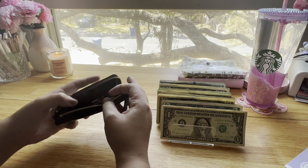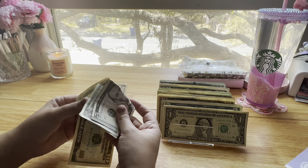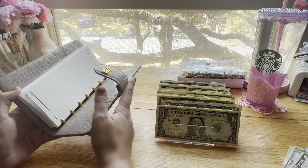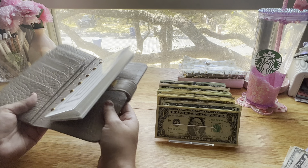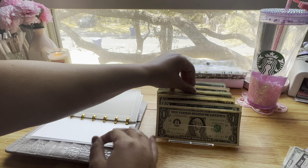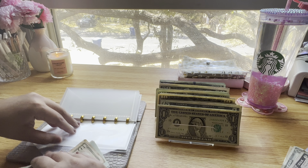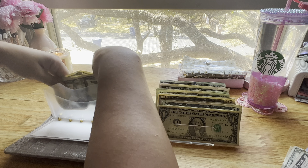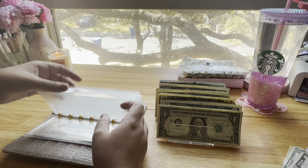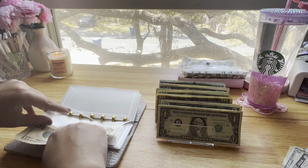Starting with my wallet — I do have some rollover money, $16, so I'll put that to the side for now. Groceries is going to get $50: $20, $40, $50. Gas is going to get $20: $10, $20.